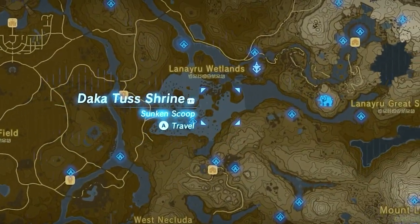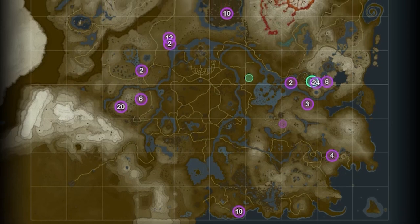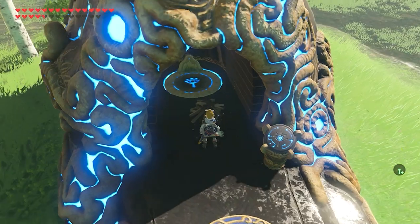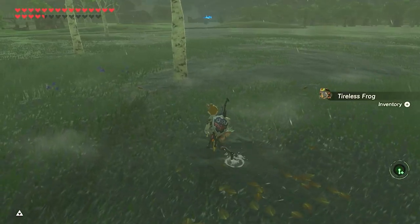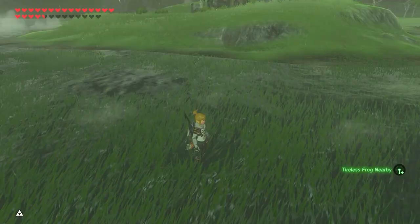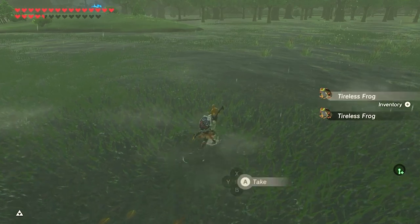Now for the place I like to go — it is the Lanero Wetlands. For whatever reason, the object map doesn't show this location, but the frogs keep coming non-stop. If you want tireless frogs, you can sit until it rains. If you feel like you've farmed enough frogs, or the wetlands is running out, just travel back to the shrine and all the frogs will respawn, and you can farm for more.